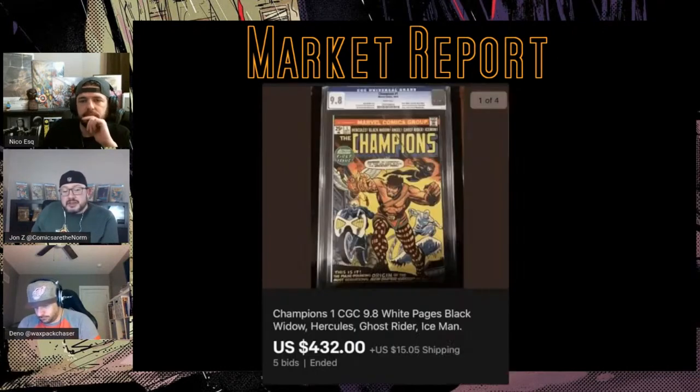This next book — Champions #1 — I truly just caught my eye because I hadn't seen one sell in a minute. We talked about the Invaders the other day as the kind of bronze age teams, so this is kind of the other one. There are 110 9.8s. The 2020 average across six sales ranges from $404 to $590. In 2019 the average was just under $600, but in 2018 it was $300. It peaked in 2019 and is coming back down — I'm not sure why, maybe the spec cycle around these characters going to the MCU has died out.